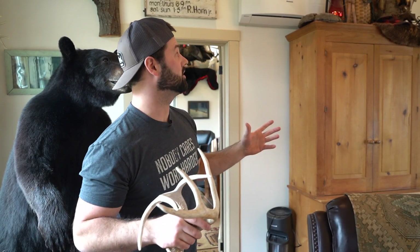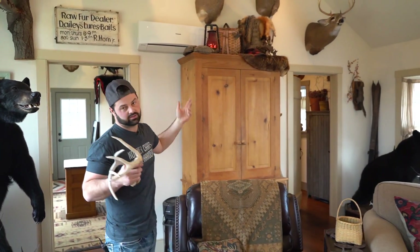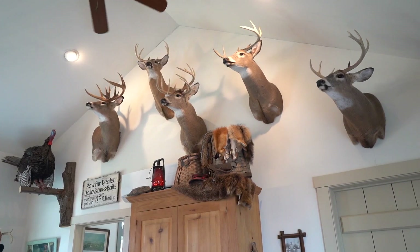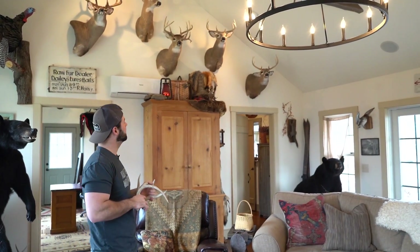My first ever archery buck is the one right to the right of him — that was a 19-inch spread. I was pretty pumped about that. I was 13, I believe, when I shot that buck.